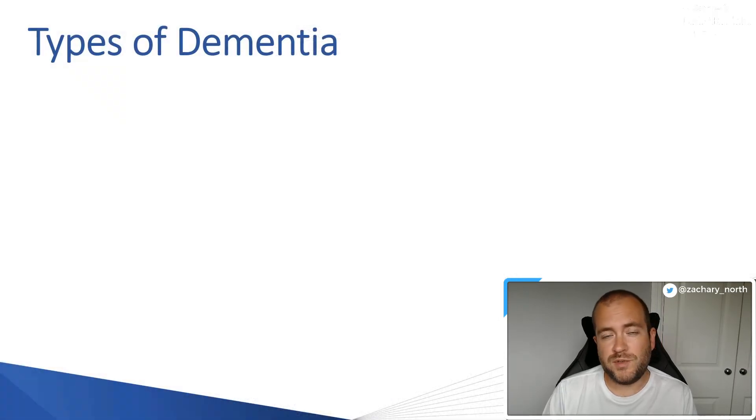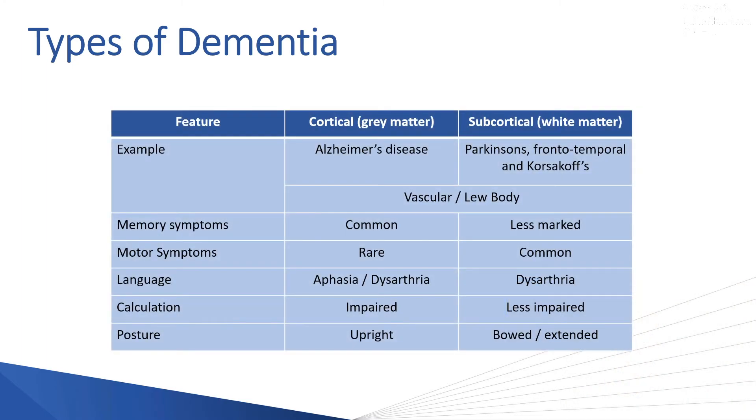When we divide dementias into cortical and subcortical, it becomes easier to understand them. In this table, you can see on the left side the features and symptoms that the patient will experience, and then columns for cortical — the grey matter — and subcortical — the white matter. Remember, the grey matter on the MRI was on the outside, and the subcortical white matter was deeper. Parkinson's is considered a subcortical dementia because it affects the deep inner workings of the brain.